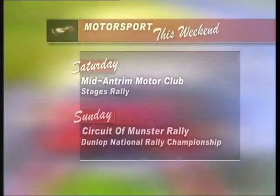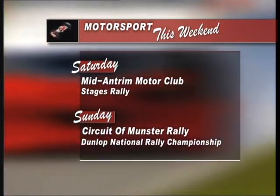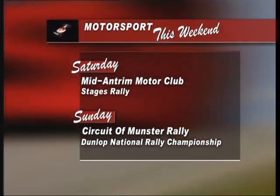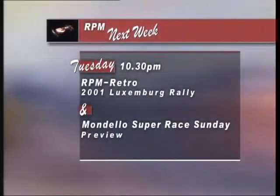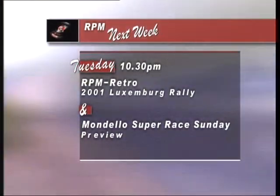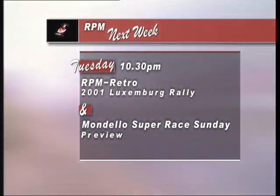We'll be back in four weeks' time with Minnows and Mighty Men — a look at the cadet and gearbox classes from the Ulster Karting Club's Nuts Corner events. And if you want to catch some motorsport this weekend, there's rallying with the Mid Antrim Motor Club on Saturday and the Munster Rally on Sunday. Next week in RPM, which moves to Tuesday, we're looking back on the Luxembourg Rally and forward to the Mandela Super Race Sundays.